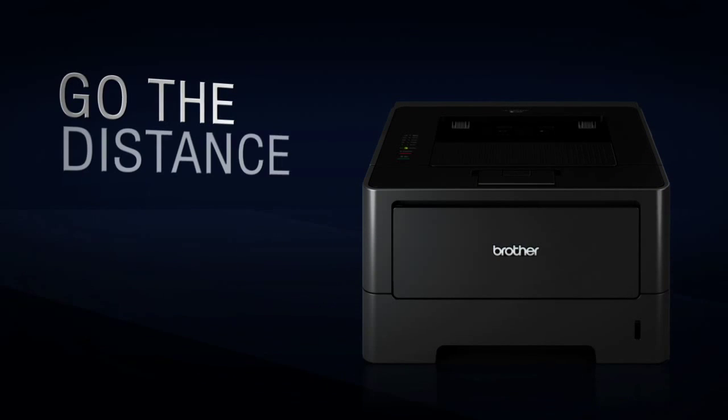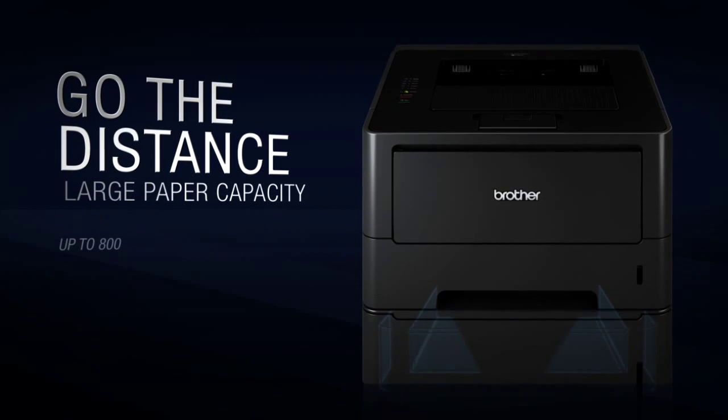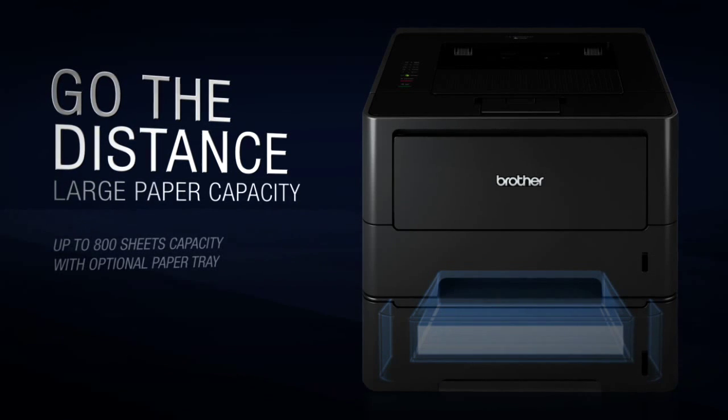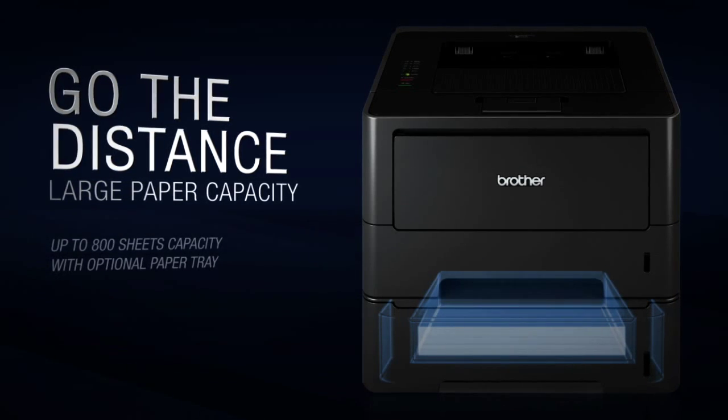A large paper capacity of up to 800 sheets with an optional 500-sheet capacity paper tray means you'll require fewer trips for paper and toner refills and more time on your job.